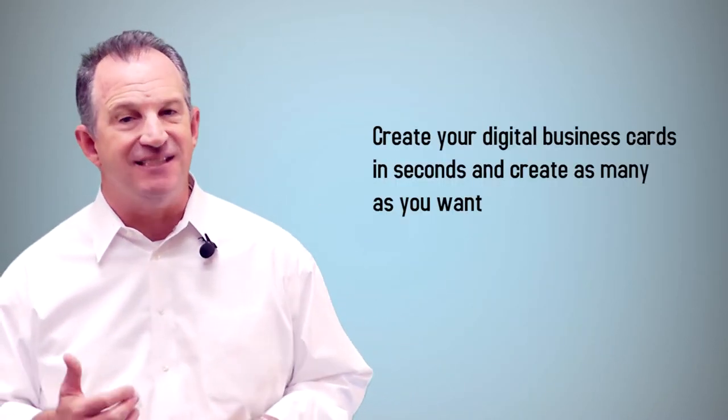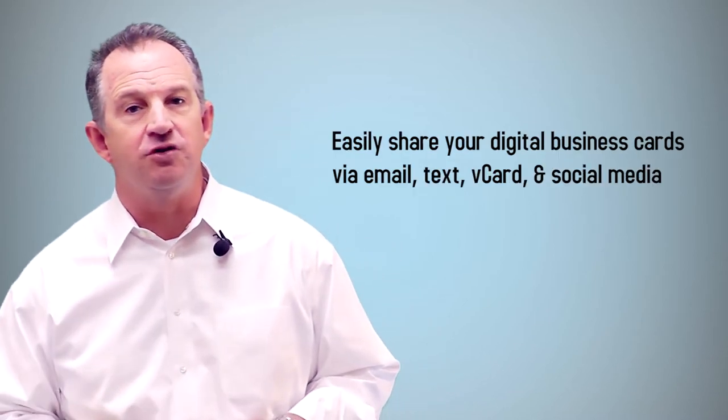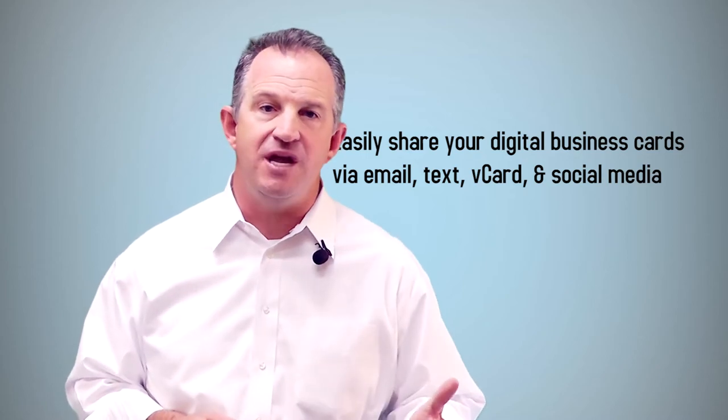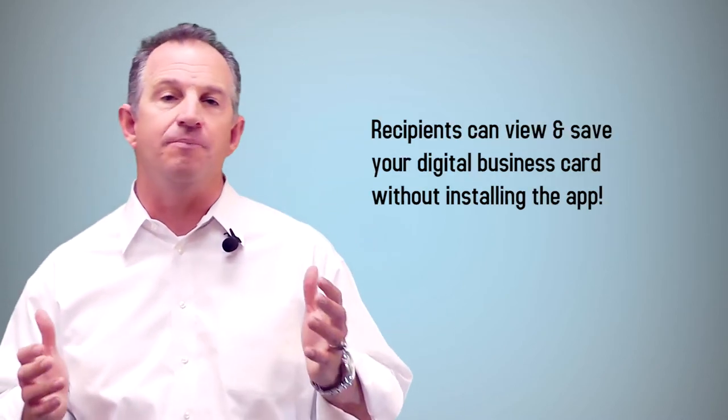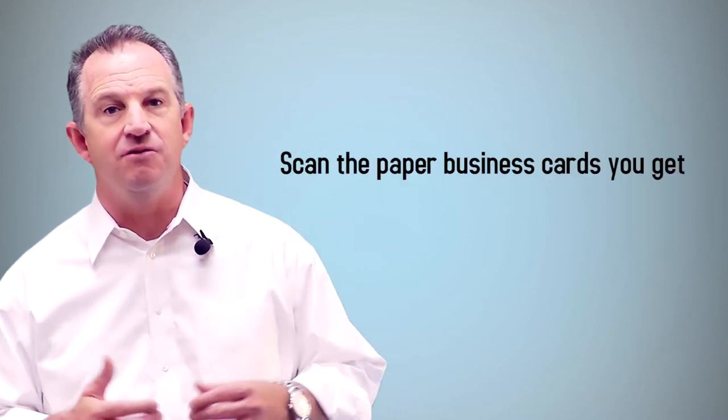There is one that has fared really well through the app craze and that's Haystack. It's still free and it's gotten even easier to use and more feature-rich — you can create your digital business cards in seconds and create as many as you want. Easily share your digital business card via email, text, vCard, and social media. Recipients can view and save your digital business card without installing the app, and you can scan the paper business cards you get.